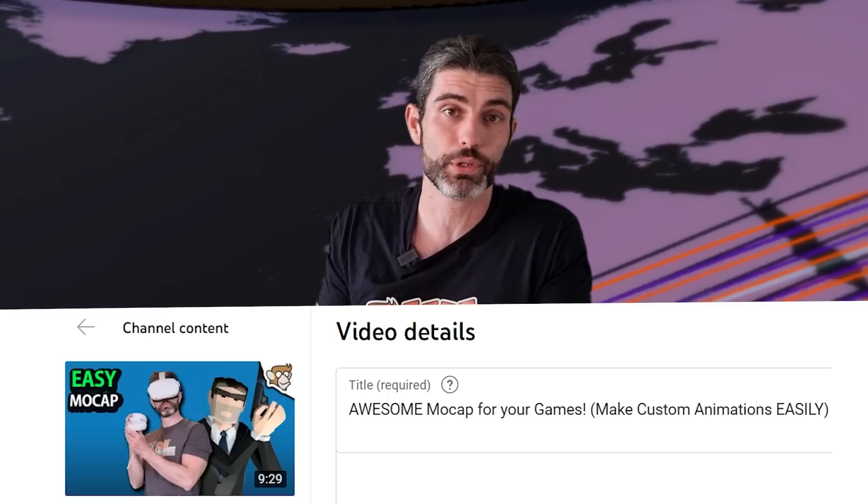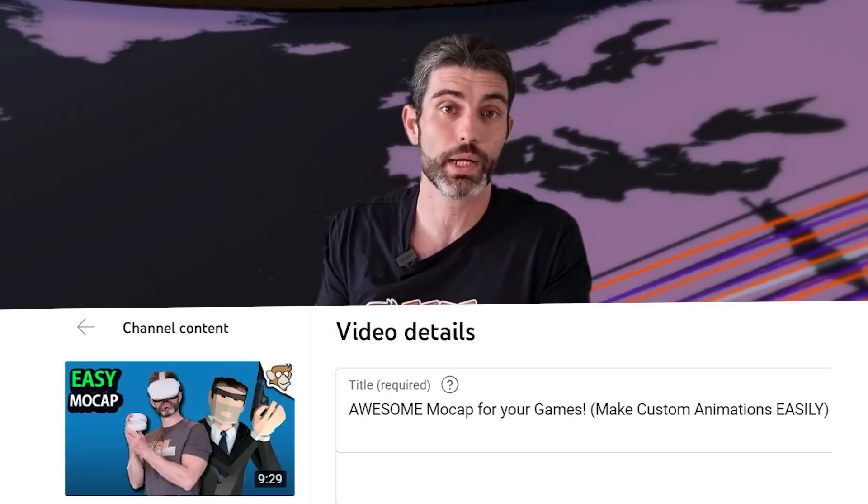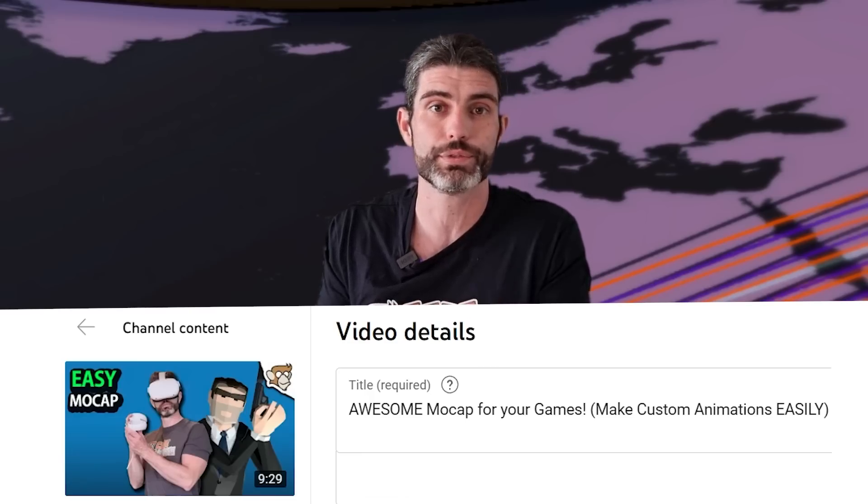Alright, so that's the Game Dev Report for today. All these stories are linked below in the description. This is a new format that I'm trying out — let me know in the comments if you like it, and if so I might make it a more regular thing. Hit the like button to let me know. And stay tuned for a really fun video coming out tomorrow — I've been playing with a really interesting VR tool that I think can be very helpful to indie devs. Thanks for watching and I'll see you next time!